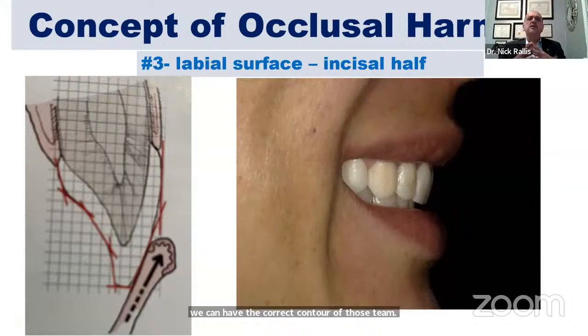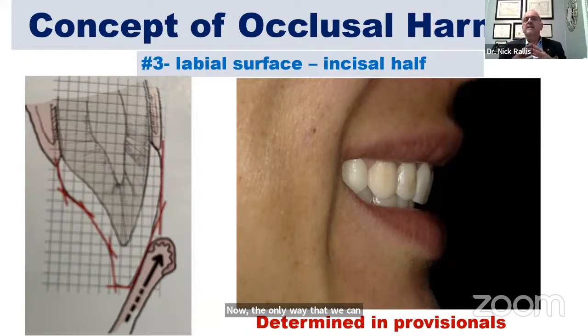The facial plane must be in harmony with the lip closure path — that's why we need a two-plane preparation. If the porcelain is too bulky, patients will often complain that their lips bump on the teeth. The only way to determine this is in the provisionals — in the mouth. When the lower lip closes it has to come past the incisal edge and close in a very smooth closure path.